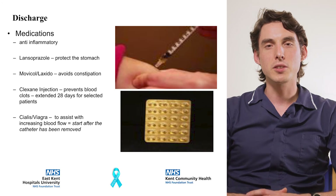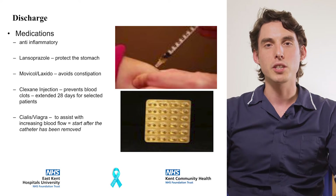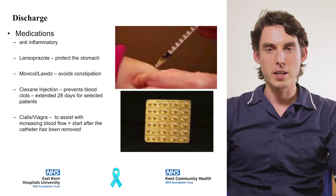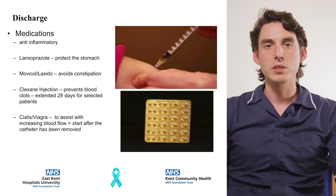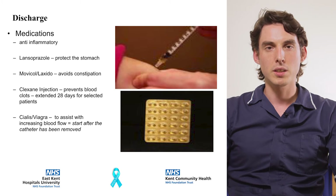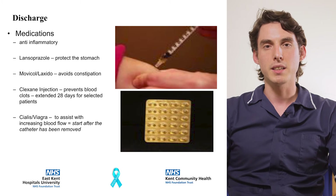You will be given tablets to stop stomach irritation, to be taken for the first week, and medication to prevent constipation. For men whom erectile function is important, a medication will be offered and should be started once the catheter is removed. We would recommend buying over-the-counter painkillers to have available as required during your recovery period.